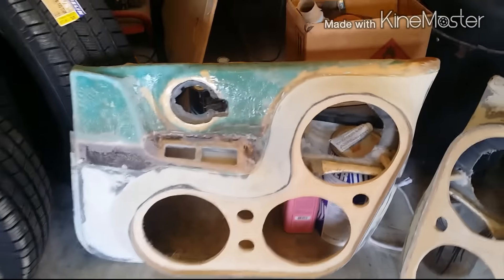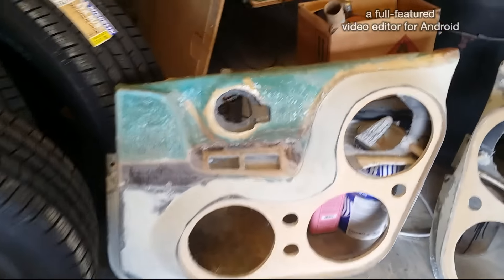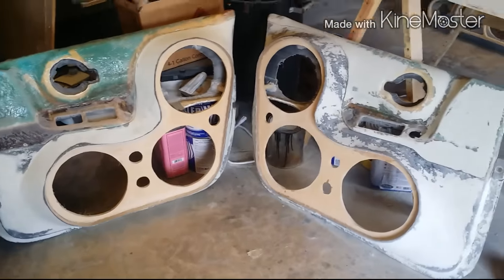The whole top half is made out of fiberglass, so I got to smooth it out, wrap the door in fiberglass. That's a long way from finished but stay tuned to that build.